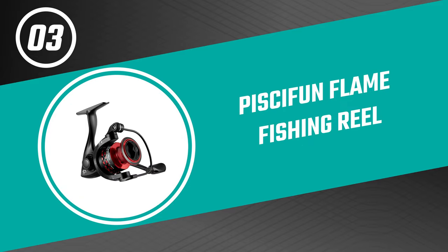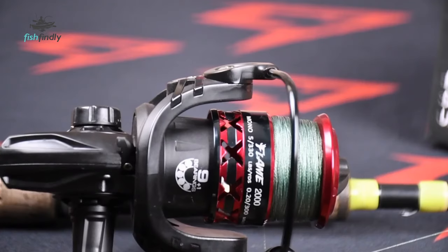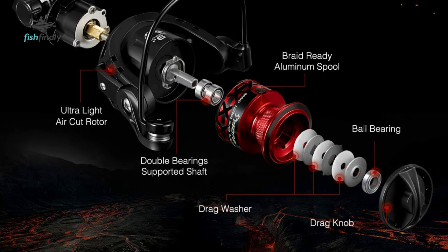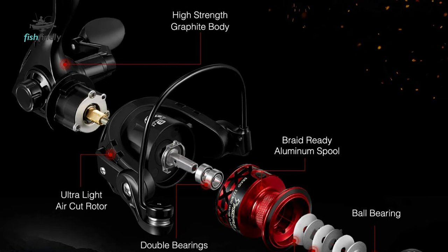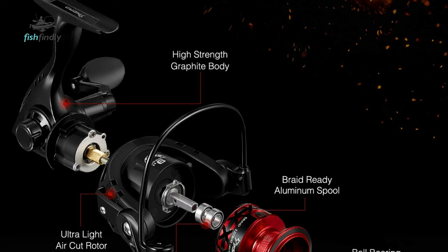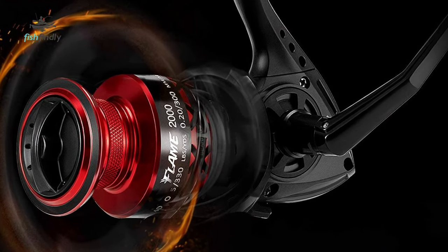Number 3: Piscifun Flame Fishing Reel. If you are looking for the best fishing reel, look no further than the Piscifun Flame Fishing Reel — one of the best on the market. The matte black body paired with the red aluminum spool perfectly indicates its name, Flame. This sharp and modern spinning fishing reel comes with a unique hollow body, X-shaped spool, and personalized handle.